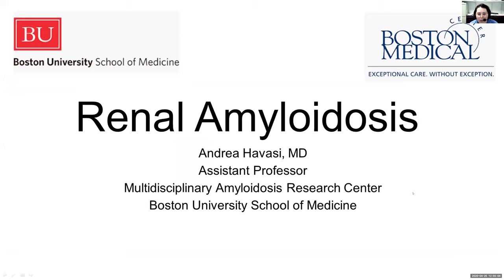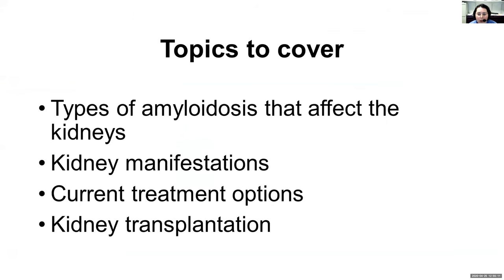Thank you, Muriel. Hi, everyone. I work at Boston University at the Amyloidosis Center. I'm going to talk about very, very rare forms of amyloidosis. So amyloidosis is rare to begin with, and TTR is one of the rare forms, and we have even rarer forms. We will concentrate on the kidneys because I'm a kidney doctor. We are going to look at all the types of amyloidosis that can affect the kidneys, talk about the kidney manifestations, the current treatment options, and then kidney transplantation.